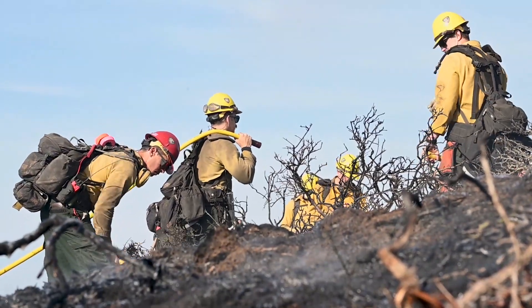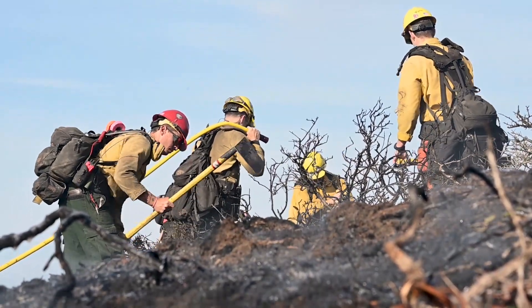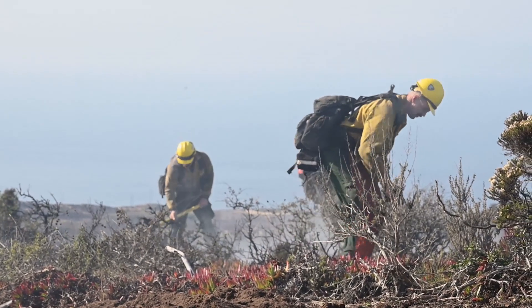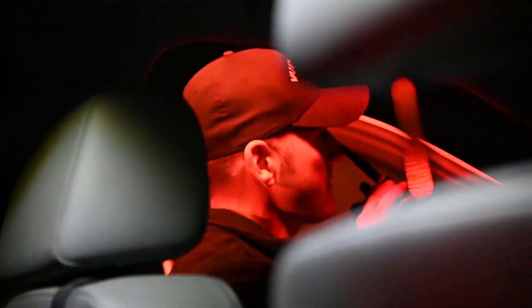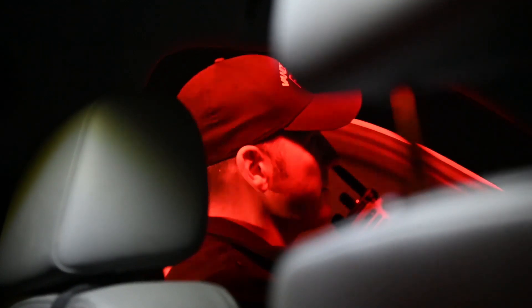We were able to get to the black — as we call it, the already burned area — and work out from there to extinguish the head of the fire as well as any spots, fingers, or flanks coming off of it.